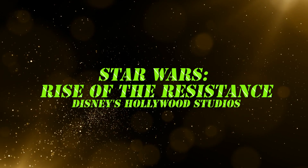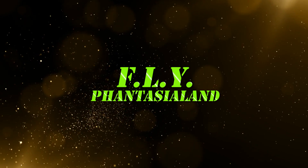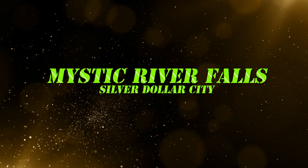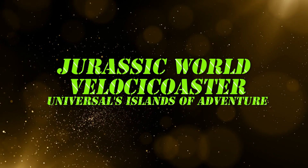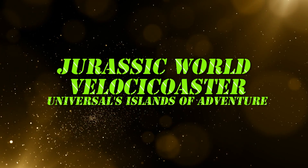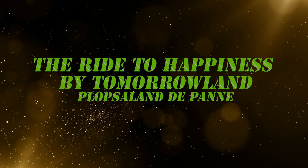Star Wars: Rise of the Resistance, Disney's Hollywood Studios. Fly, Fantasia Land. Mystic River Falls, Silver Dollar City. Jurassic World VelociCoaster, Universal's Islands of Adventure. The Ride to Happiness by Tomorrowland, Plopsaland de Panne.